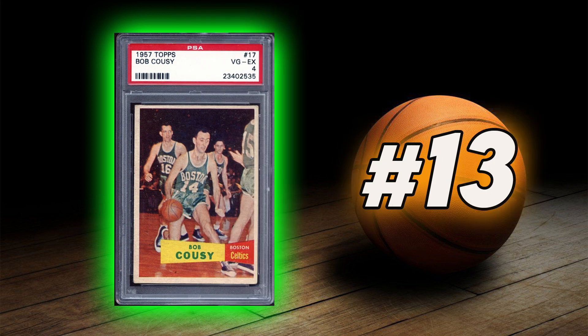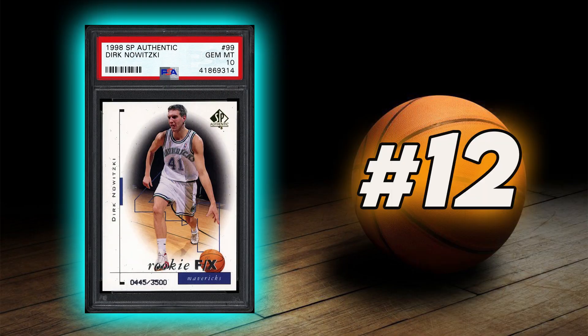Coming in at number 13 is Bob Cousy's 1957 Topps Rookie Card. Coming in at number 12 is Dirk Nowitzki's 1998 SP Authentic Rookie Card.